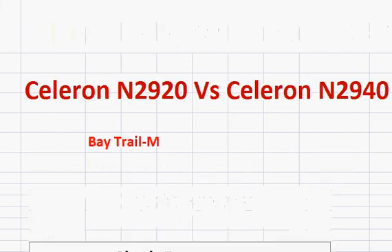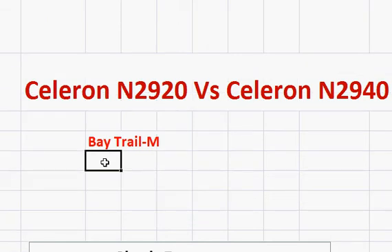Let's compare the Celeron N2920 with the Celeron N2940. Basically, both of them are Bay Trail processors — Intel's low-cost, low-power processors. They do not have as great graphics as AMD's Kabini or recent BEEMA line of processors, but they are lower in power consumption and have comparably good processing power for the CPU.